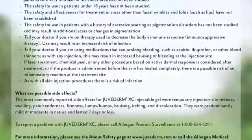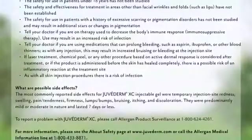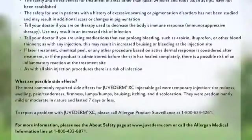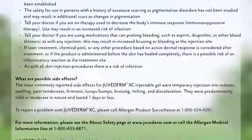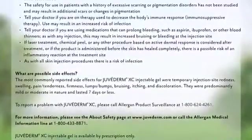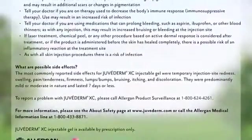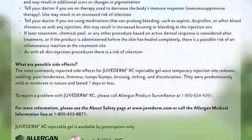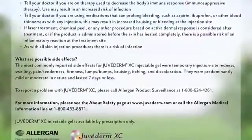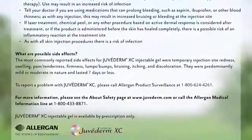Tell your doctor if you are using medications that can prolong bleeding, such as aspirin, ibuprofen, or other blood thinners, as this may result in increased bruising or bleeding at the injection site. If laser treatment, chemical peel, or any other procedure based on active dermal response is considered after treatment, or if the product is administered before the skin is healed completely, there is a possible risk of an inflammatory reaction at the treatment site. As with all skin injection procedures, there is a risk of infection.